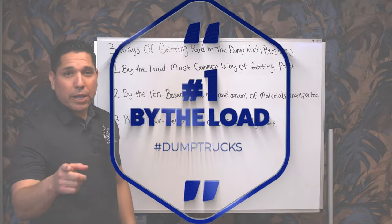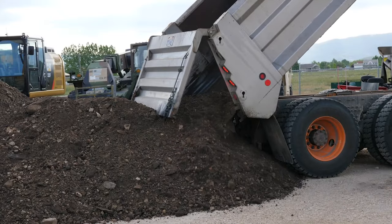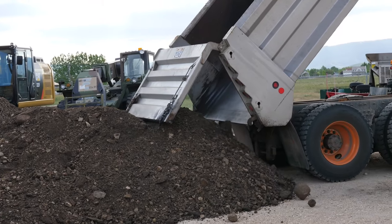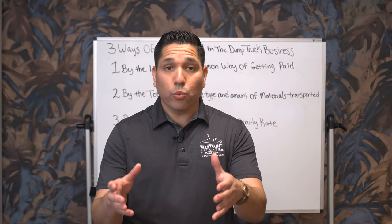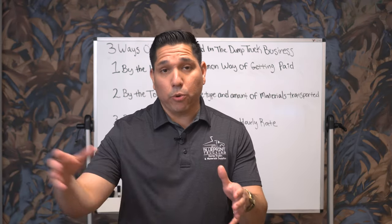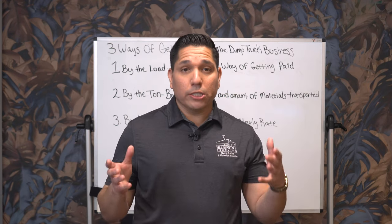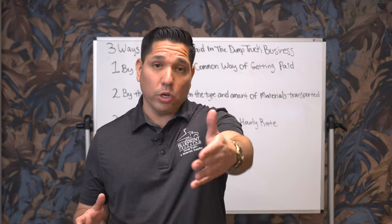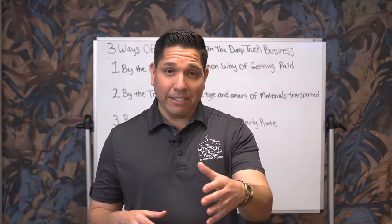The number one way of getting paid is by the load. This is the most common way of getting paid when hauling material. By the load means getting paid a rate based on the material, the amount of material being transported, and the distance you're transporting that material. Getting paid by the load is a straightforward way of knowing how much you're going to make every time you do a load, which gives you clarity on how much money you can expect to make at the end of the day.